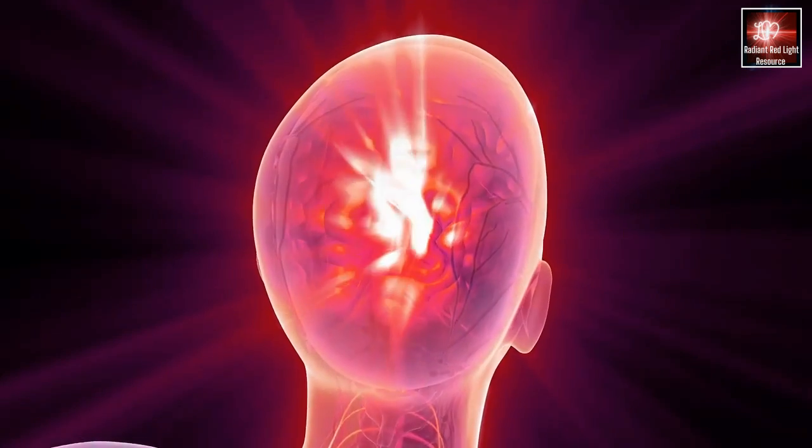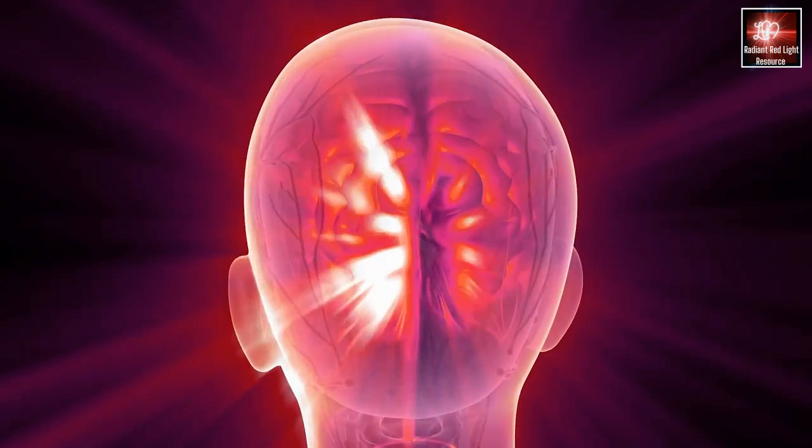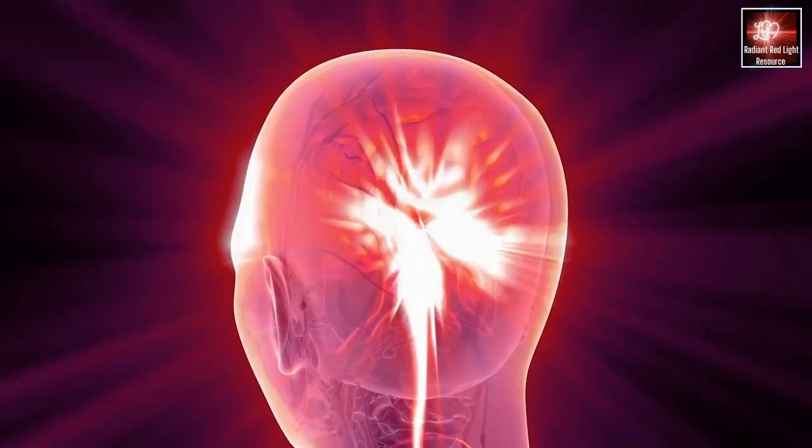Increasing stem cells really helps your body to heal. There's a lot of red bone marrow specifically in the skull, and this can help with brain injuries, strokes, and dementia. Red light therapy has actually been studied to even increase memory in healthy adults.